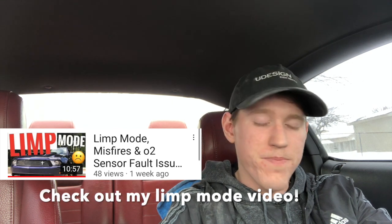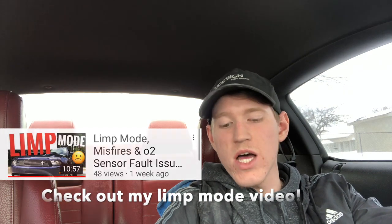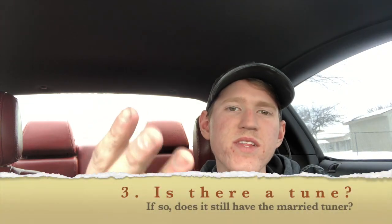That's a huge problem and something I really wish I had known when I was buying this Mustang. I know it's not your car at the time, but better safe than sorry — you don't want to buy the car and figure that out later like I did.